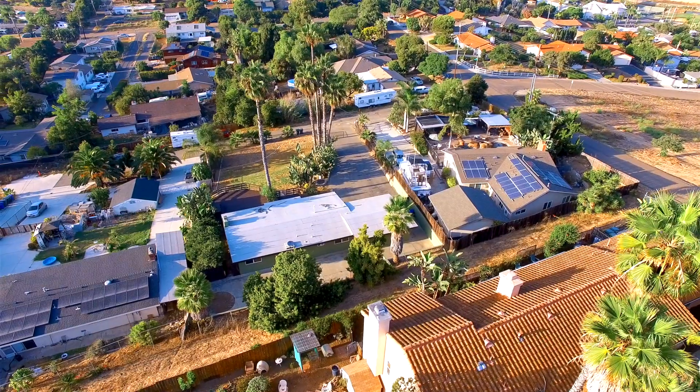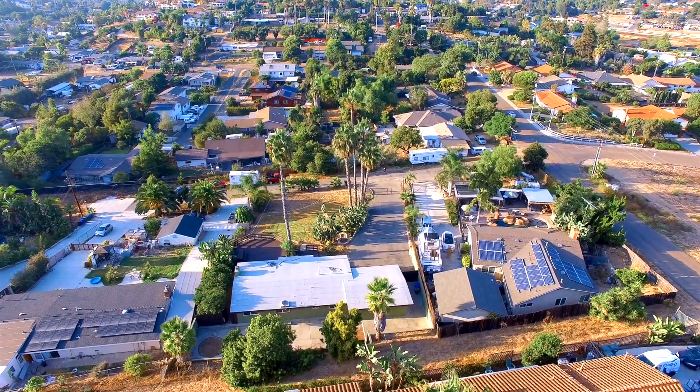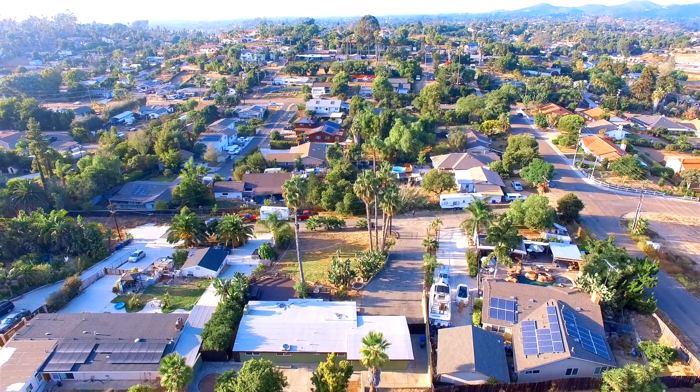This home is conveniently located 10 minutes from downtown Vista and 10 minutes from Restaurant Row in San Marcos. Welcome home to 314 Woodland Drive in Vista.